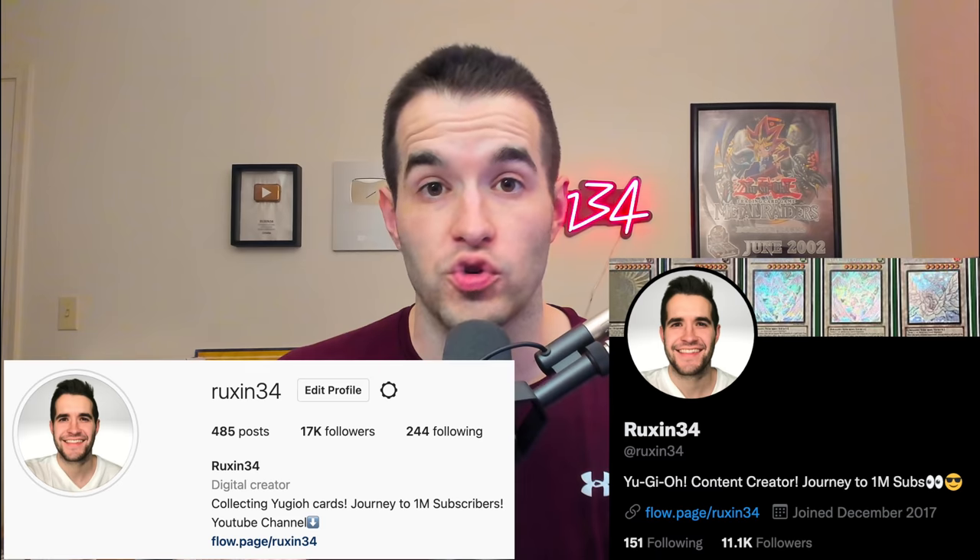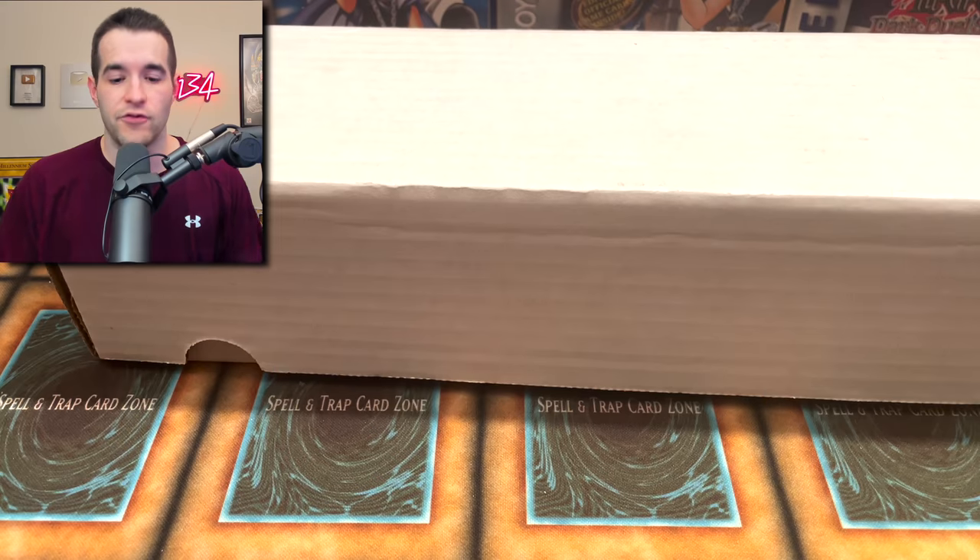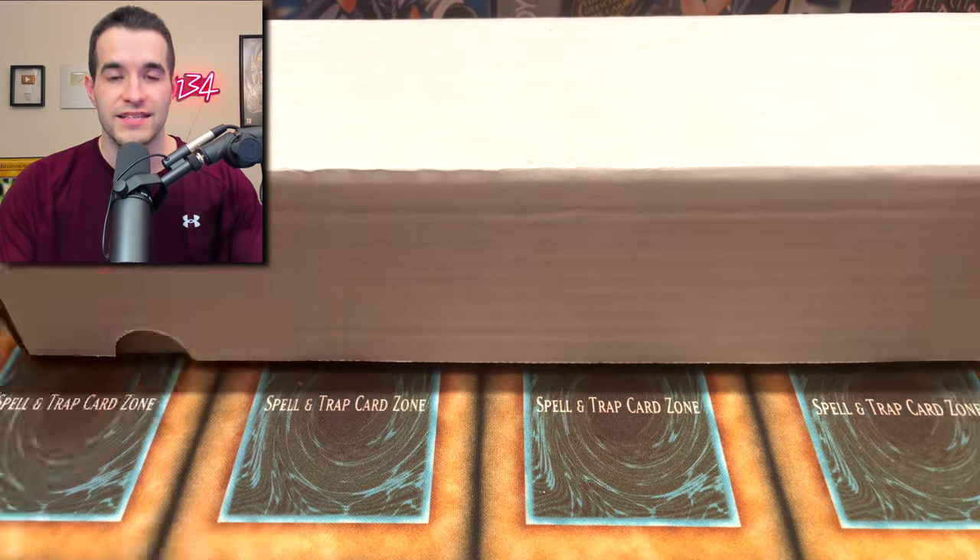What's up guys, we're back with another epic video. Today I will be selling this collection. If you guys are interested in it, make sure to hit me up on Instagram or Twitter at Ruxom34 or on my email rodneyruxom34 at gmail.com. If you guys want to make an offer on this collection, send it over and I will let you know if you got it.